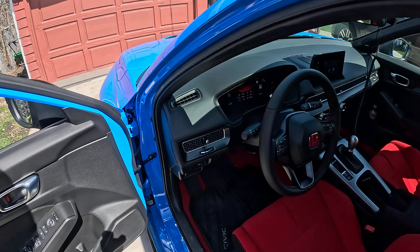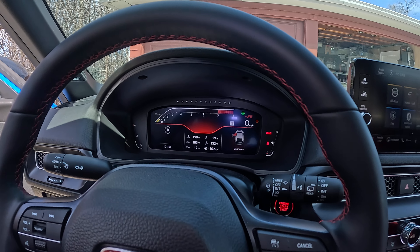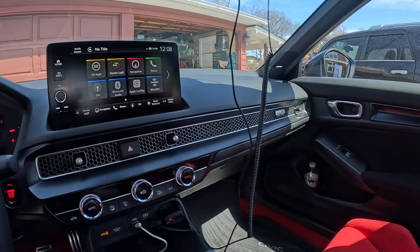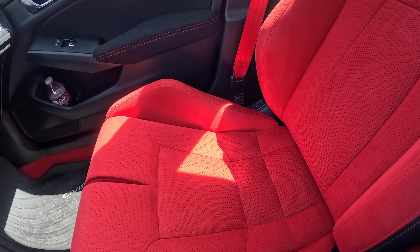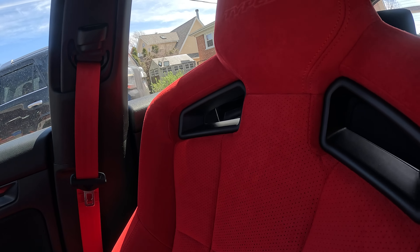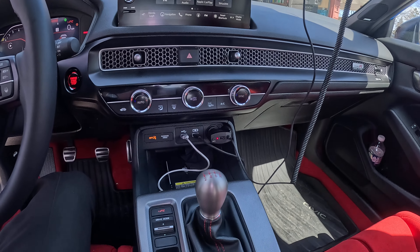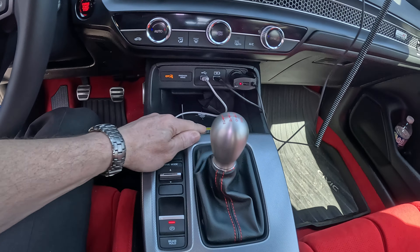Let me look inside — red bucket seats. That's the interior.